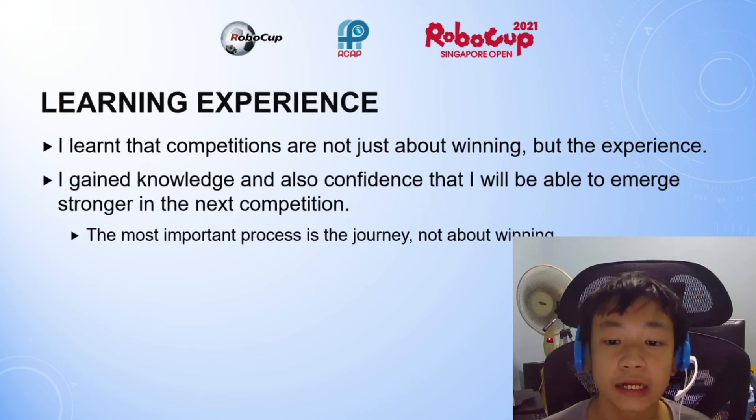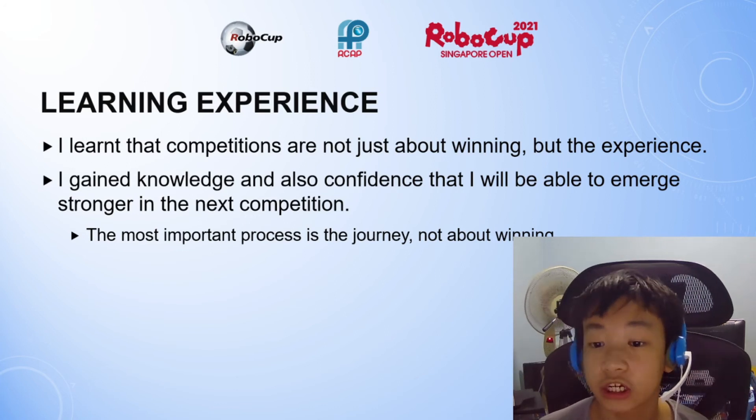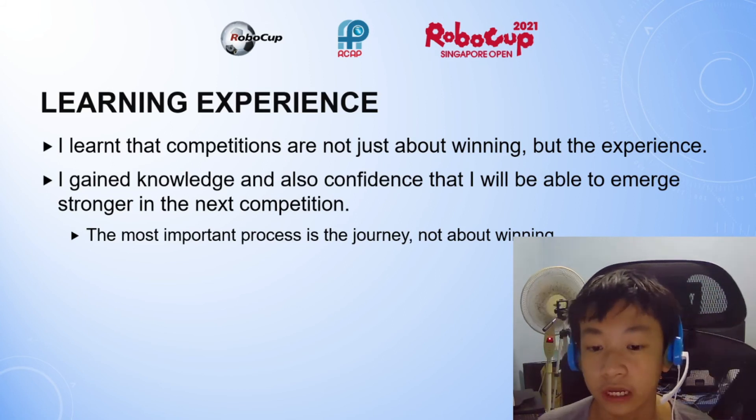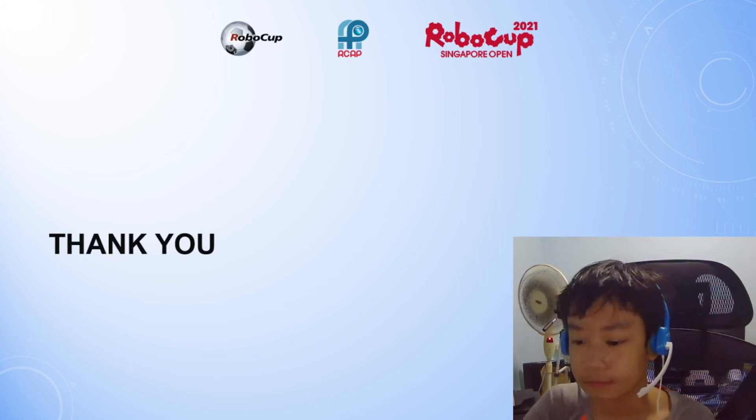The learning experience is that competitions are not just about winning, but the experience, as well as gaining knowledge and confidence to emerge stronger in the next competition. The most important process is the journey, not about winning. Thank you very much, and have a great week ahead.